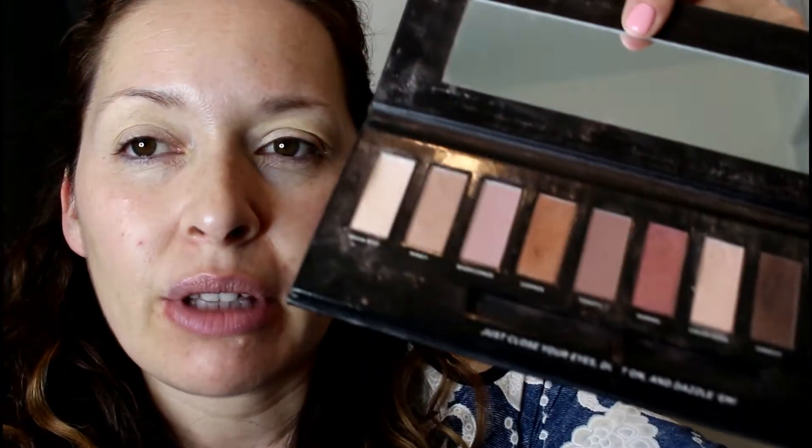The only thing about this palette I don't like is that it doesn't have a white or cream-colored shadow that isn't frosty or sparkly. So I do have to use an eyeshadow from a different palette to put a base over my eyelid. The Anastasia Modern Renaissance palette has a nice color called Tempera — I'm going to use that with my Morphe brush.